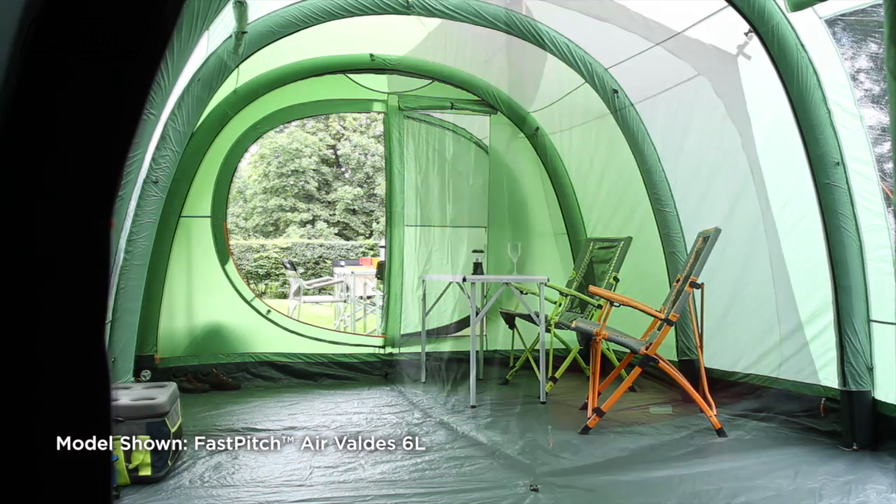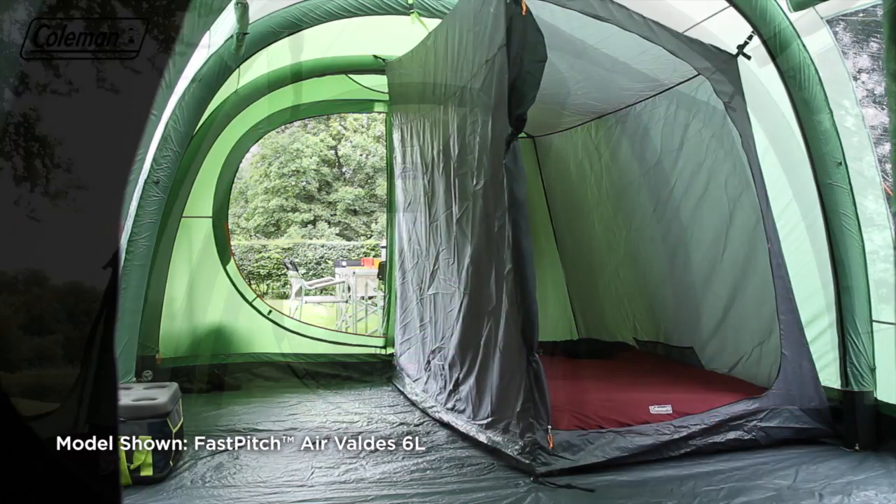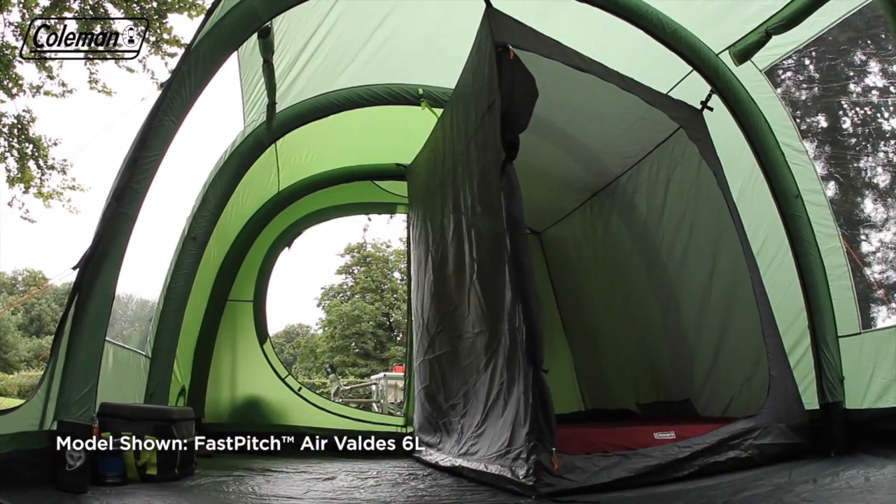The Valdez 6L and Valdez 6 also feature a removable bedroom, enabling you to increase your living or storage space if required.